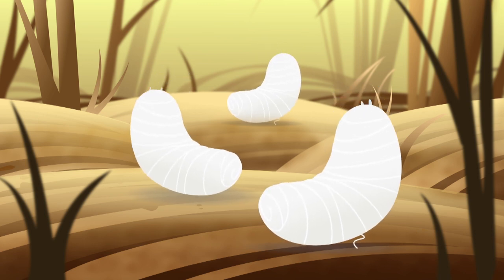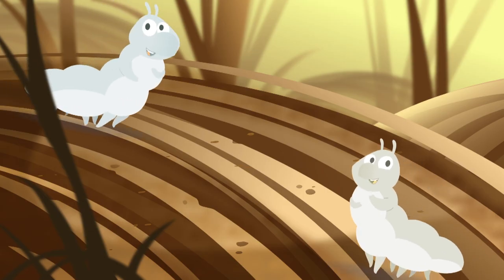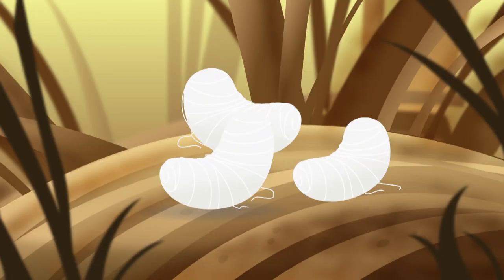We're silkworms, silkworms, yeah! From our little heads.